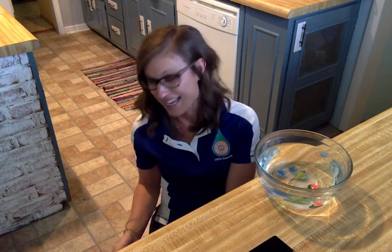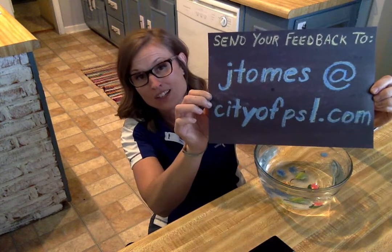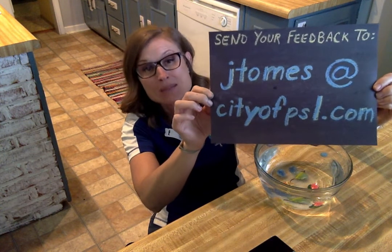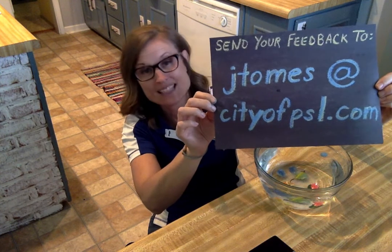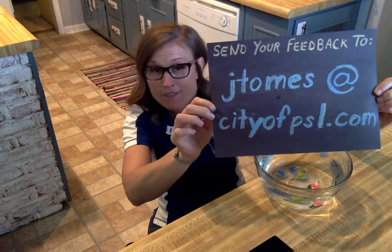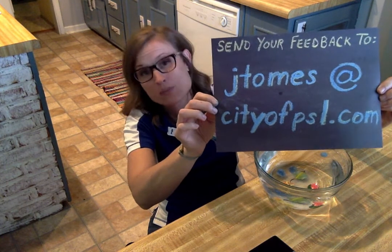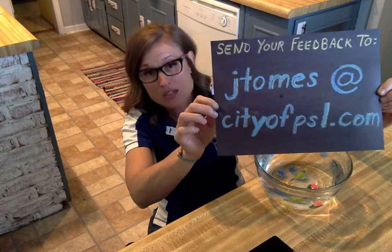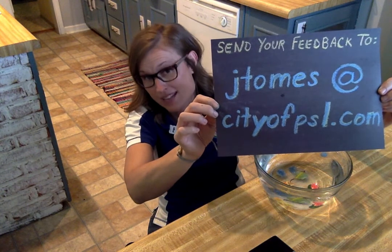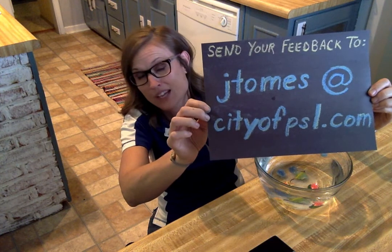Hope you learned a lot today! Let me know if there's anything else you'd like me to cover in a little lesson. Send me an email at jtomes@cityofpsl.com — get a grown-up or family member to help if you need. You can also tell me about ways you save water at home, any daily habits you have to help conserve. Thank you so much for tuning in — we'll see you next time on Little Lessons!